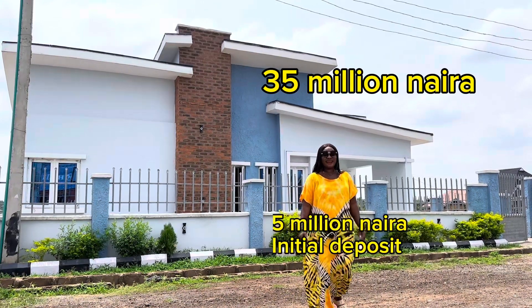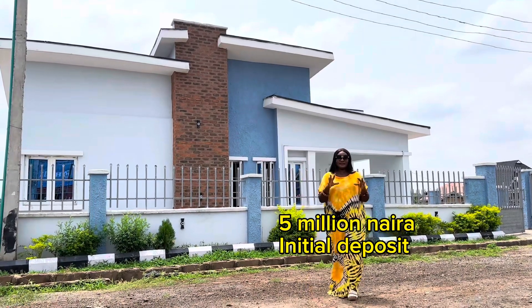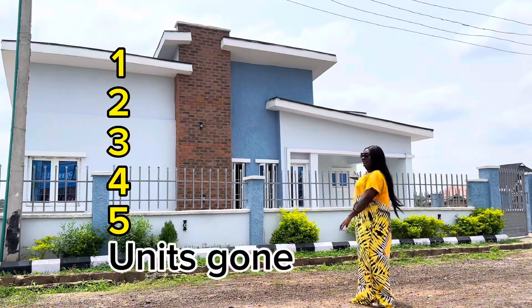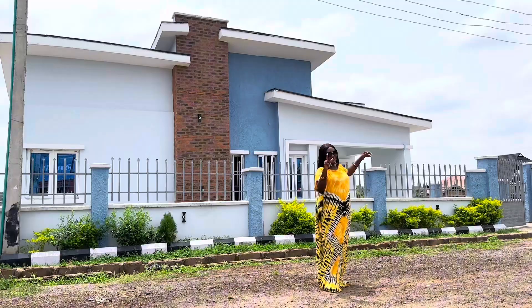With an initial deposit of 5 million naira, you can become the owner of this bungalow. Right now, these ones are already taken — we have 1, 2, 3, 4, 5 units here already gone. But we have other units behind this one that I'm about to show you.